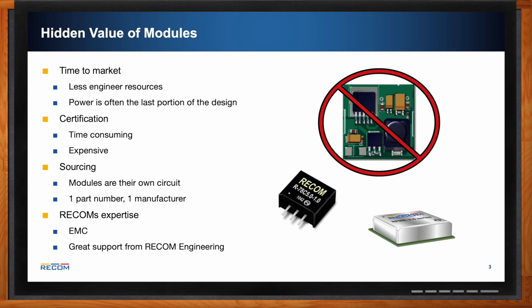RECOM's expertise is another value you'll benefit from. We have an EMC lab that specializes in creating EMI filters and can also help with any EMI issues that may arise while using our parts. You also get great support from RECOM engineering, both from our headquarters as well as from the factory.